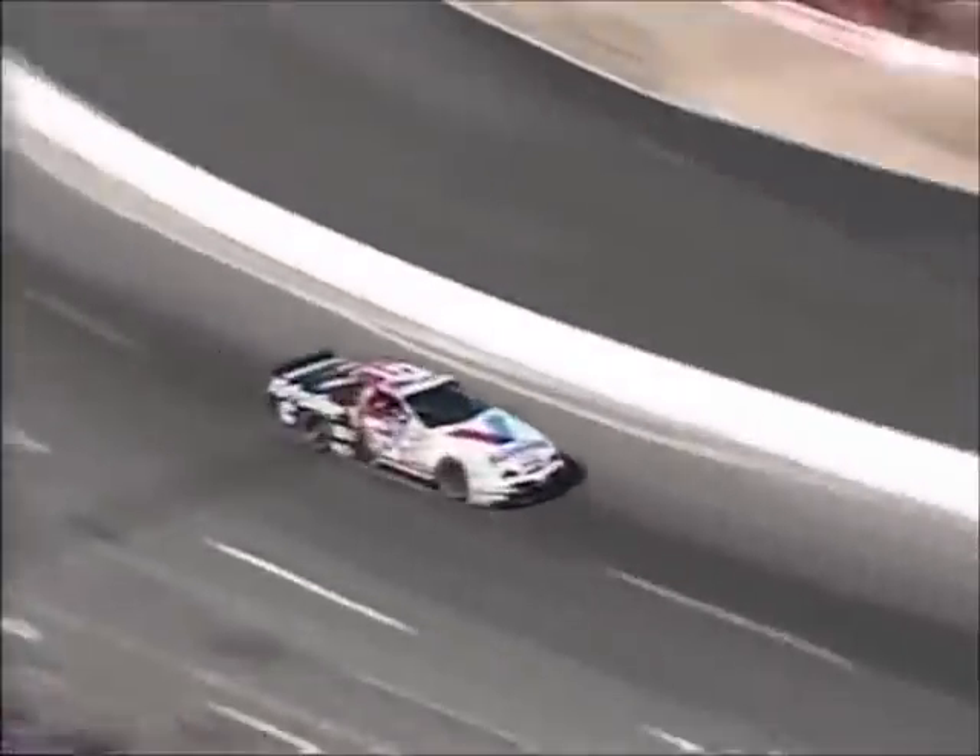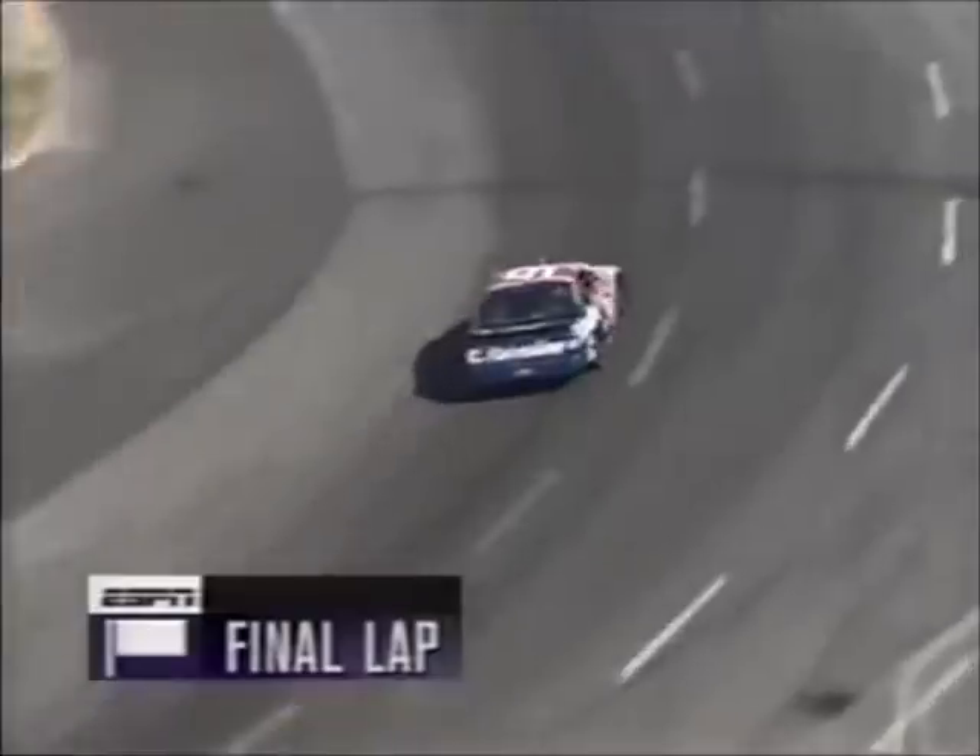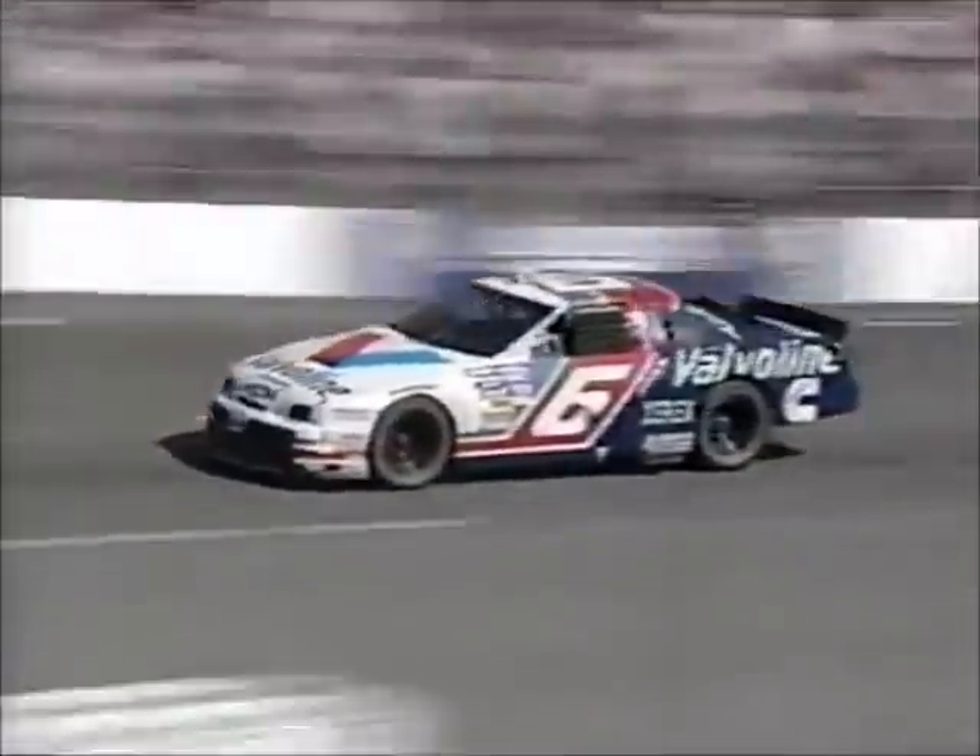Mark Martin is on his final tour of the five-eighths mile at North Wilkesboro. He started second and comes home a winner this afternoon, becoming the fifth driver to win a short track race in 1995. It's his fifth short track win and his 17th career victory for Mark Martin — winner of the Tyson Holly Farms 400.